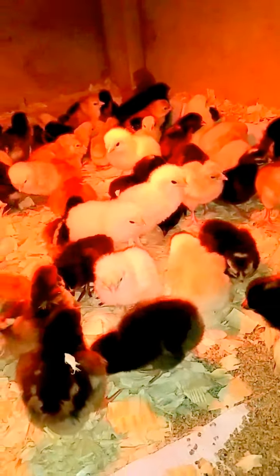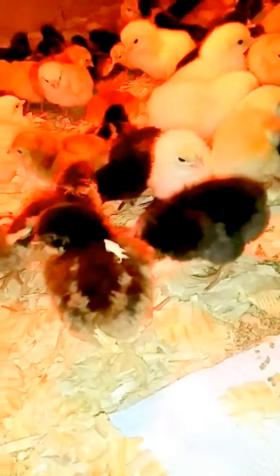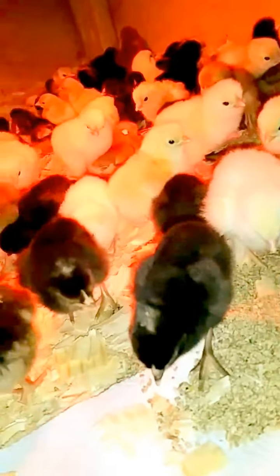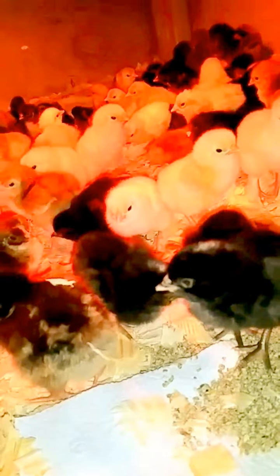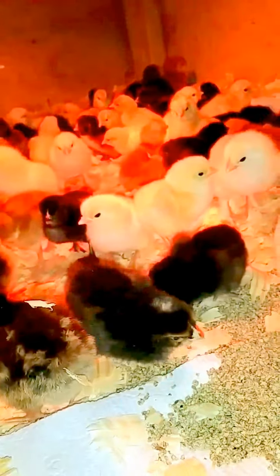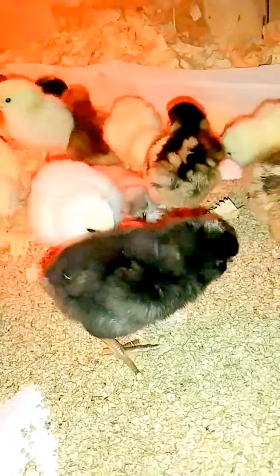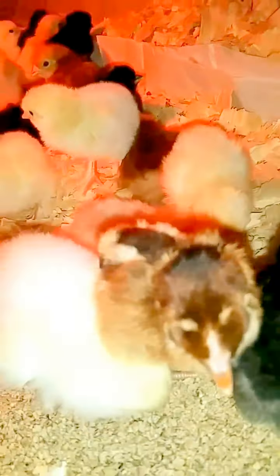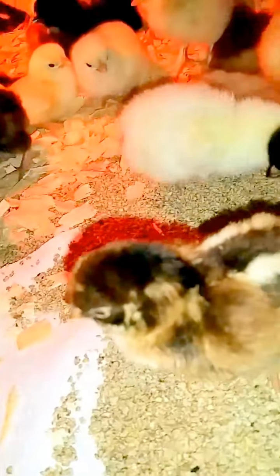We got a new hatching this morning — a bunch of beautiful little babies. Look at them, they're so cute. We got Barna Builders, Black Star. There's a Black Star. Here's a Barna Builder. Ain't they beautiful when they're babies? My goodness.